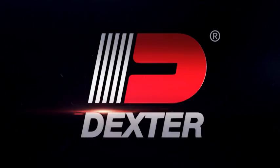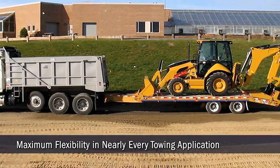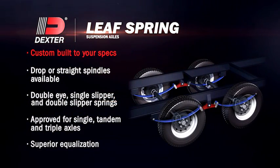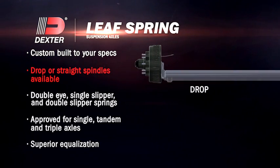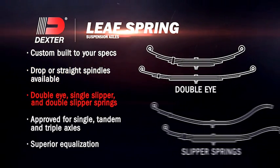LeafSpring Axles also provide maximum flexibility for virtually every towing application. All axles are custom-built to your specifications, available in drop or straight spindle designs, with double-eye, single-slipper, and double-slipper springs.